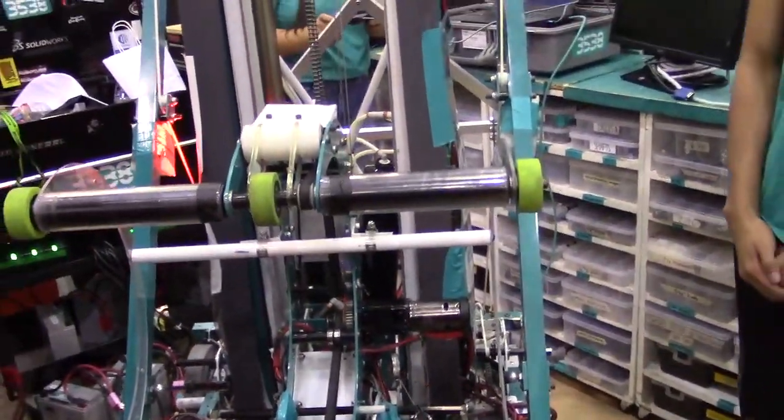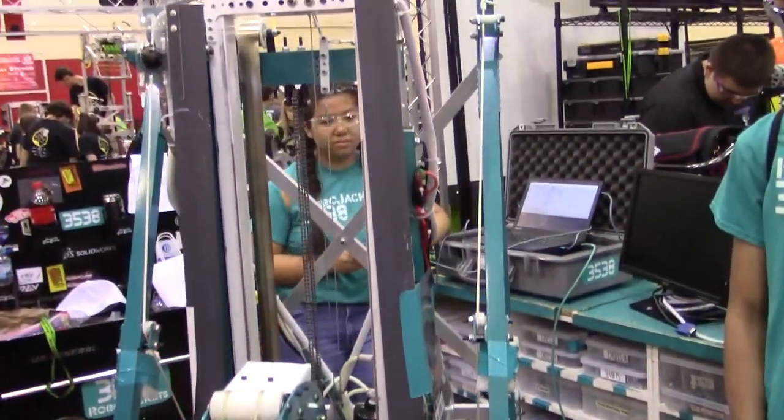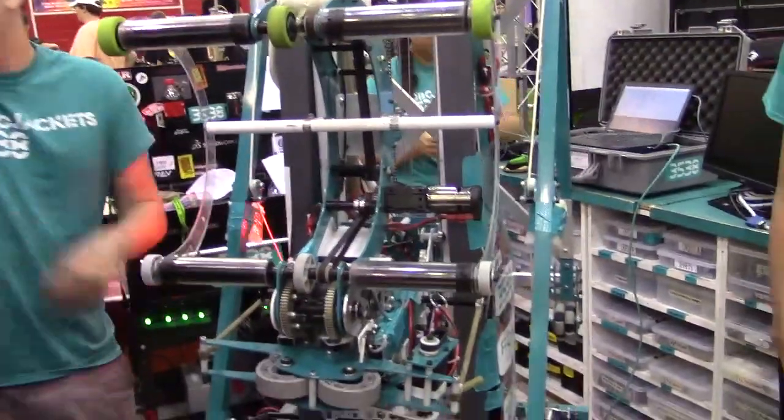This team was number eight on the FRC Top 25 this year, so definitely an incredible machine. This intake they have is a pretty massive intake with cool mechanisms for both the hatch and the cargo — let's hear about that.